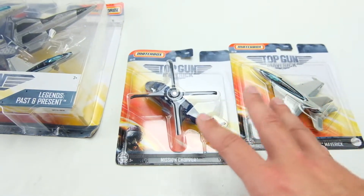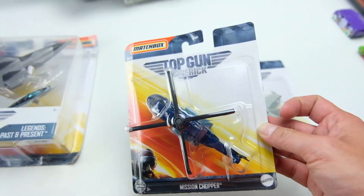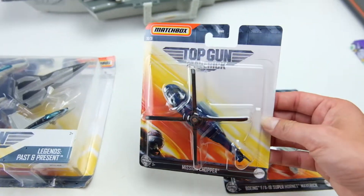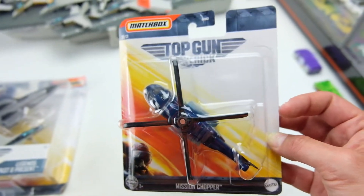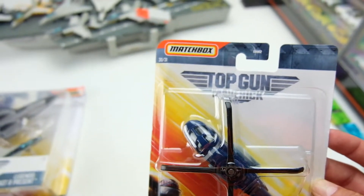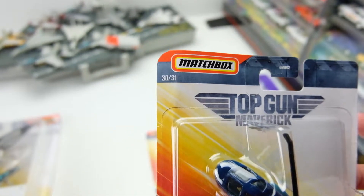I have not seen a new one of these come out in months, and then all of a sudden the other day I spotted this mixed in with the regular Sky Busters. So I think they're just checking — just in case — because they were coming in the little Top Gun cardboard, but they might be mixed in with the regular Sky Busters. The interesting part is this is 30 of 31, so that is now the third different set number that we've seen. We've seen what I think was 15 out of 15, 15 out of 16 — which was on the P-51 Mustang card — and now the newest ones say out of 31.